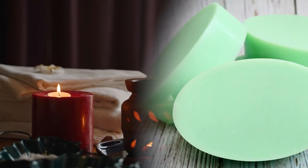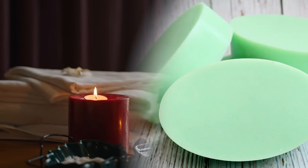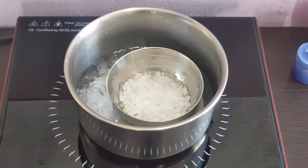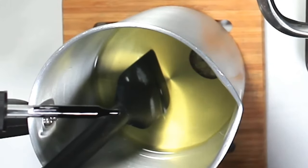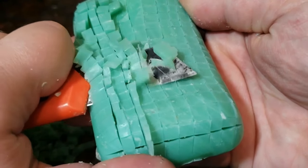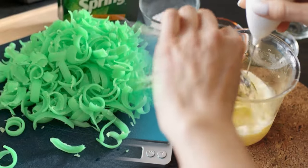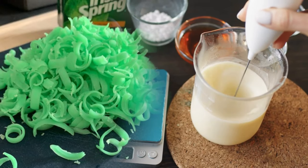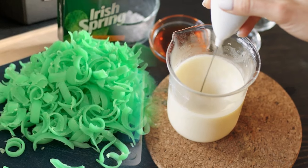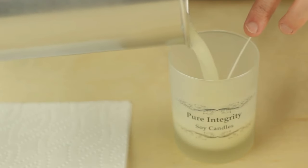Scented candles. Create your own scented candles by infusing them with the fresh fragrance of Irish Spring Soap. Begin by melting candle wax in a double boiler or microwave, adding a few drops of fragrance oil for an extra aromatic touch. As the wax liquefies, slice the Irish Spring Soap into small pieces or shavings. Gradually introduce these soap bits into the melted wax, stirring gently to disperse the scent evenly.